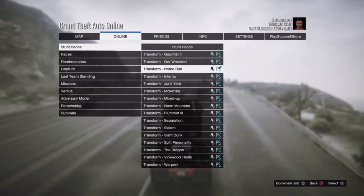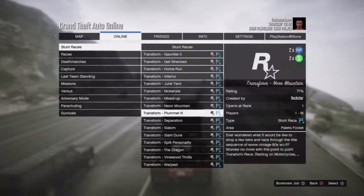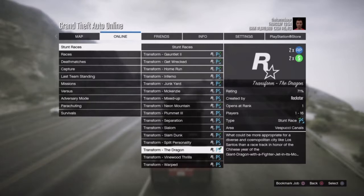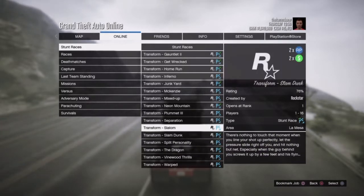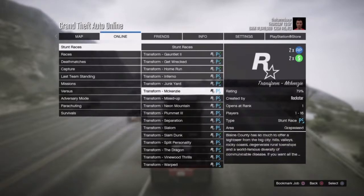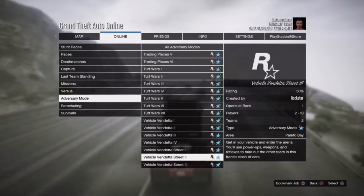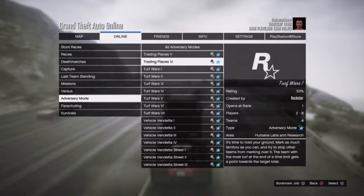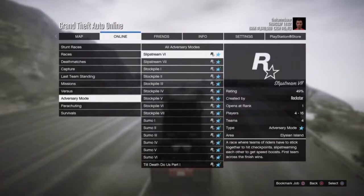Next thing to talk about is Double GTA Money and RP bonuses through November 20th. The Transform Races that Rockstar recently added are back on Double GTA Money and RP. So if you guys like the Transform Races — I know I definitely do — I'll be taking advantage of this because everybody could use a little extra cash. If you guys need some help leveling up or you need some more cash, then definitely take advantage of this.